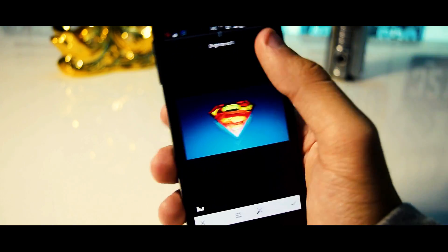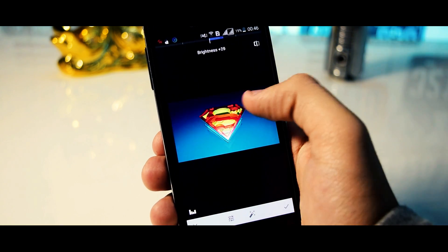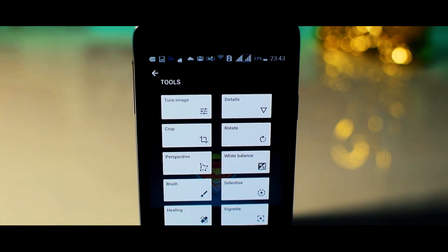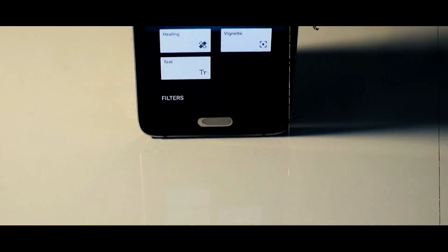You can add wonderful filters, tune images, crop photos, add details and much more. Overall, I can say that this is a must-have app for all those who love editing photos on their smartphones.